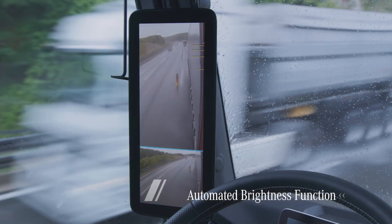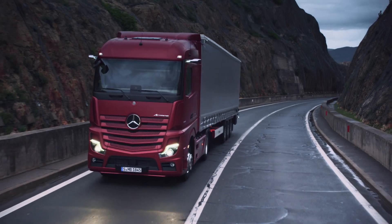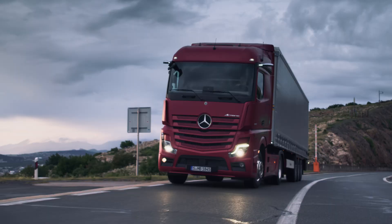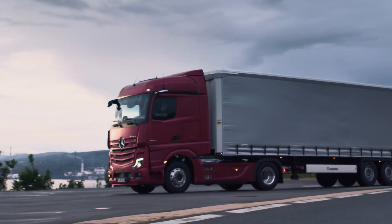Even in poor light conditions — in rain or at dusk, for example — the driver still enjoys an improved view. The screen brightness automatically adapts to the prevailing light conditions, but it can also be adjusted manually.